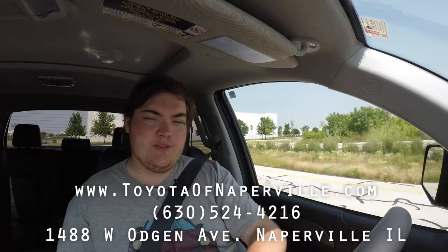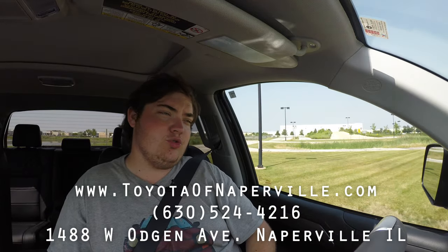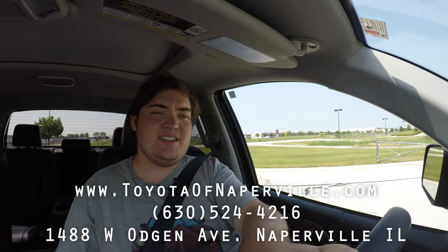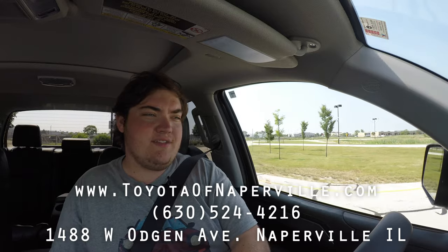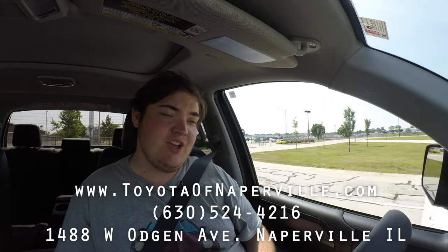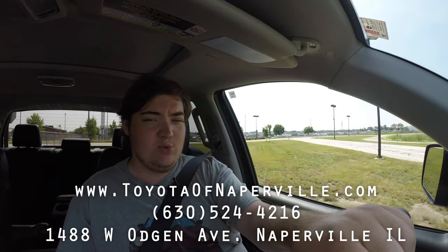I hope you guys enjoyed the video and learned something about the 2019 Toyota Tundra Limited Platinum. A huge thank you to Toyota of Naperville for letting me take out their Tundra — they have helped me time and time again to get cool cars to review. I've reviewed a bunch of the brand new pickup trucks, so I'll leave a playlist at the end of the video. I currently have a 2019 Silverado 1500 and a 2019 Ram 1500 up on the channel. If you're shopping for a Tundra, definitely head to Toyota of Naperville. Don't forget to rate, comment, and subscribe. Take care, guys.